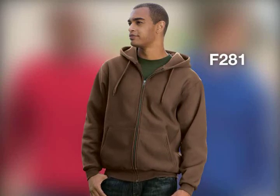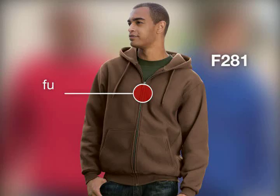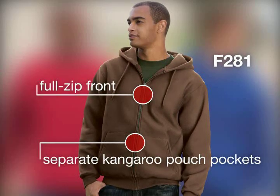Our newest heavyweight fleece style, the Full-Zip Hoodie Sweatshirt, offers the same features as our pullover, but with the convenience of a full-zip front and separate kangaroo pouch pockets.